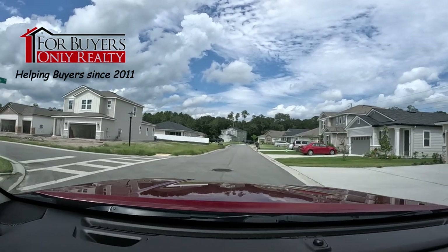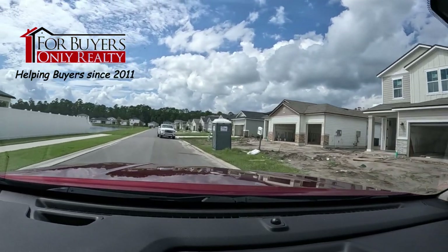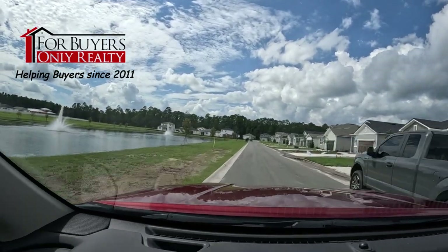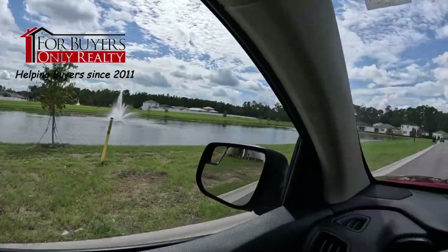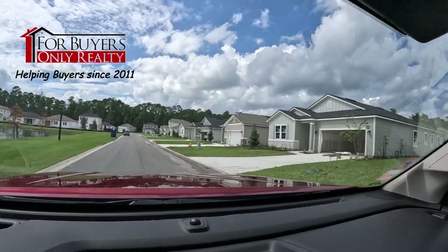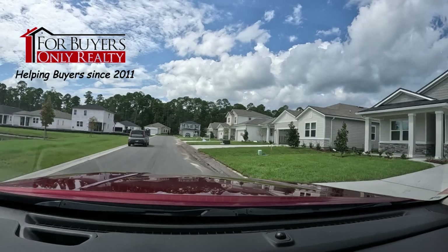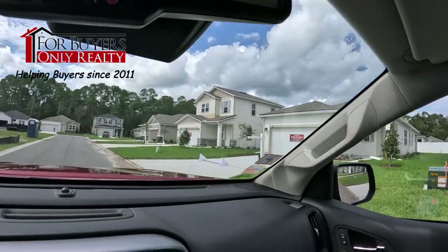We're going to take a left here and check out some of these areas. You can see a two-story being built there and a single story next to it. Beautiful home sites — look at that water to my left. You can see all the new homes being built, a lot of variety, a lot of elevation differences — meaning the architectural front of the home. There's a quick move-in right there; let's see if it's open.